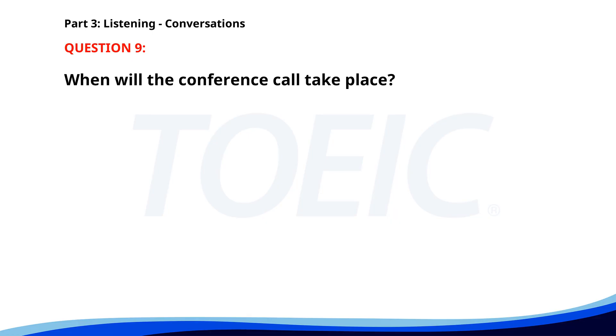Number 9. 'Can you join the conference call at 10 a.m.?' 'I'm afraid I have another meeting. Can we do it at 11?' 'Sure, I'll send out a new invite.' 'Thank you.' When will the conference call take place? A. At 11 a.m. B. At 10 a.m. C. In the afternoon. The correct answer is A: At 11 a.m.